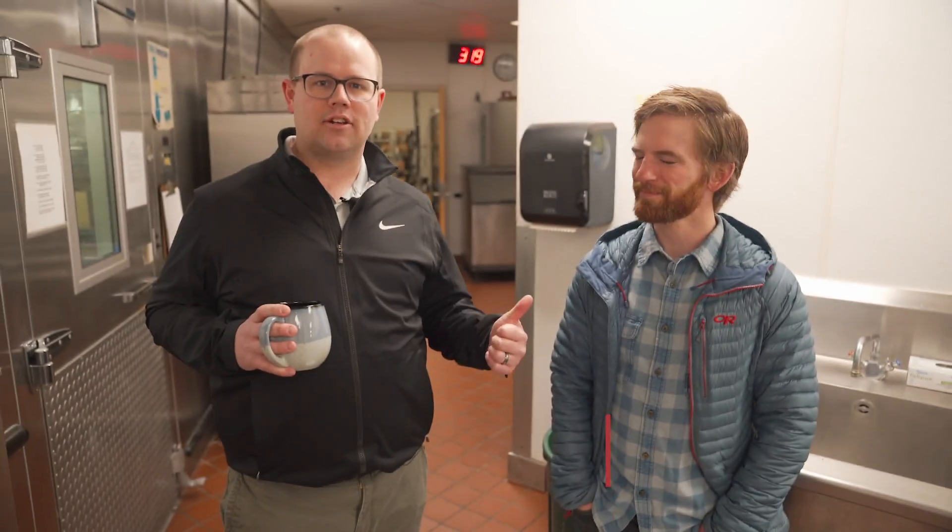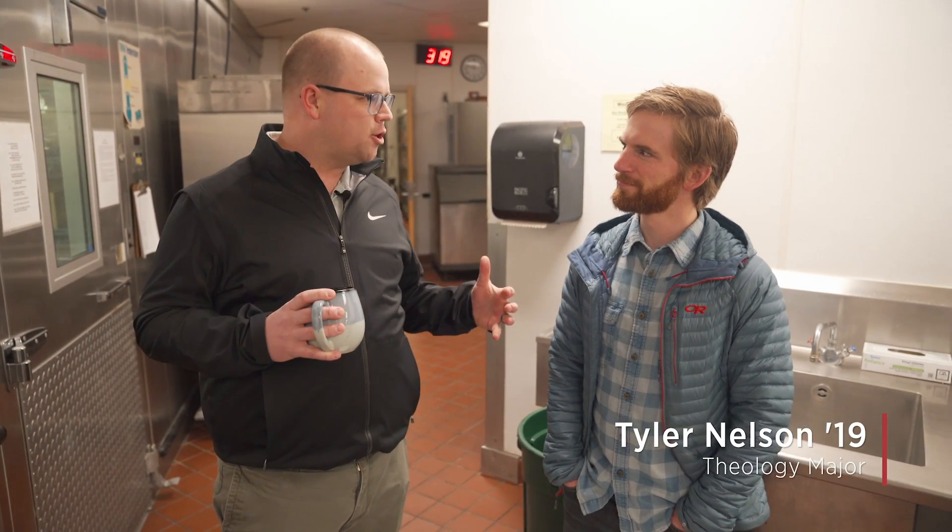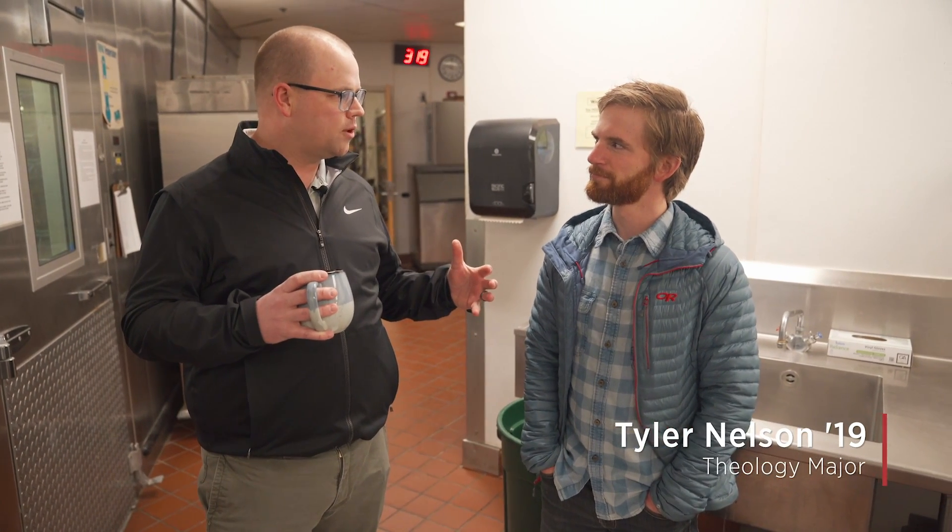I'm really excited to share that, but to do it, I'm going to need a little help from my friend Tyler. Hey, this is Tyler. Tyler, can you tell us a little bit about what the process looks like at Whitworth as we compost?